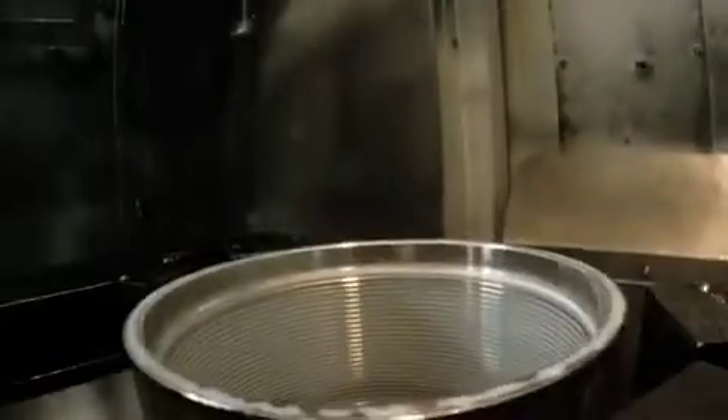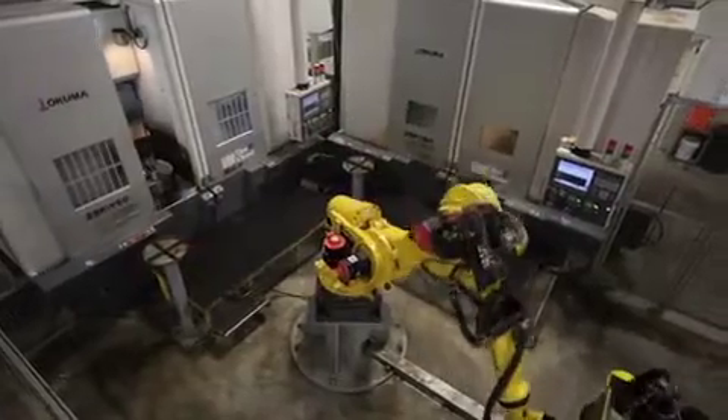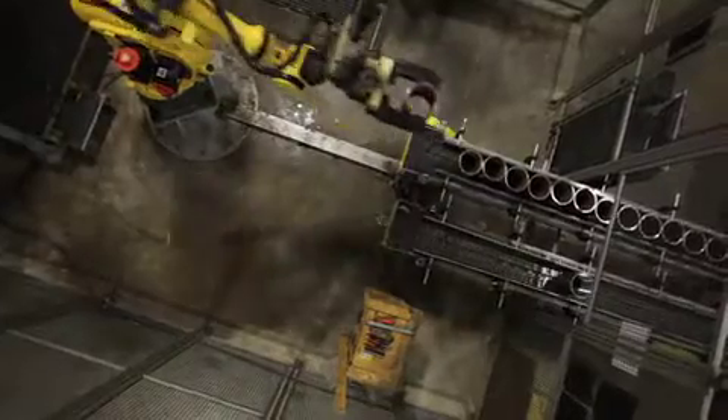We've got two SP twin spindle V60 Akumas. Right now it's running four spindles. Once we grow, we can add 30% more capacity just by adding another machine. Akuma has been instrumental in pretty much everything — the programming, the way we hold the part, the way we control our chips. There are quite a few partners and a lot behind the scenes to be able to do this.